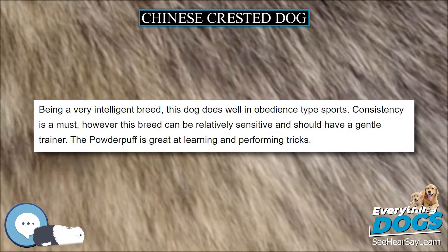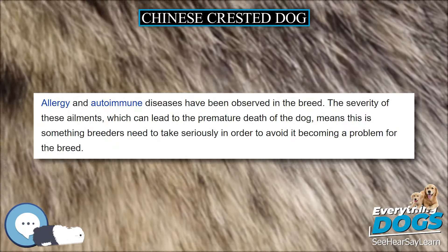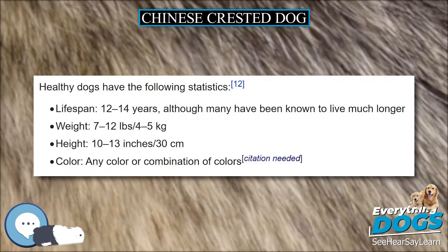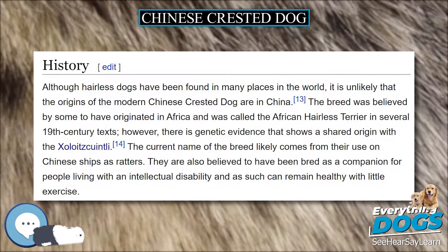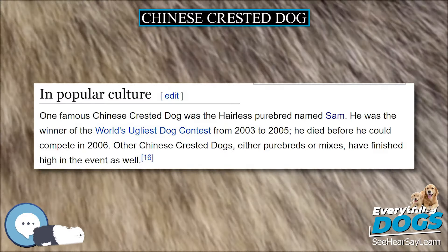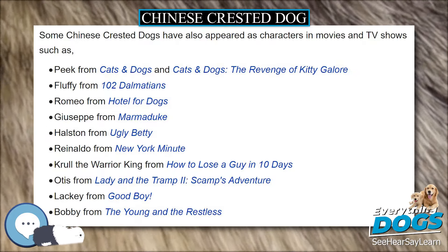Breeding. The hairless allele, the wild type, is a dominant and homozygous prenatal lethal trait, while the powder puff allele acts as a simple recessive trait in its presence. Zygotes that receive two copies of the hairless allele will never develop into puppies. Thus, all Chinese Crested Dogs carry at least one copy of the powder puff allele. The powder puff trait cannot be bred out because it is carried by all Chinese Crested Dogs, even the hairless ones. All hairless Chinese Crested Dogs have the ability to produce powder puff puppies, even when they are bred to another hairless. On the other hand, a powder puff bred to another powder puff can never produce hairless puppies, since they do not carry the hairless gene.